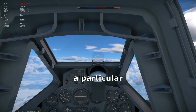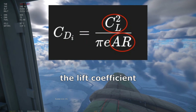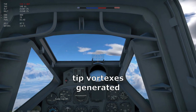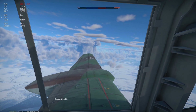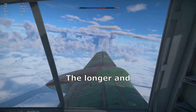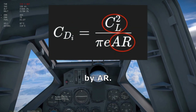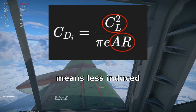The problem with this is a particular type of drag called induced drag, which increases as the lift coefficient increases — in fact, exponentially. The reason it increases is tip vortexes generated by spanwise flow from under the wing, an area of relative overpressure, to over the wing, an area of relative underpressure. The longer and narrower the wing is, the less this spanwise flow reaches the tip to turn into vortexes. This is represented in the formula by AR. In other words, high aspect ratio wings mean less induced drag.